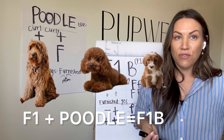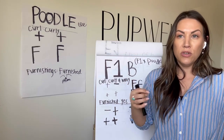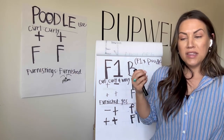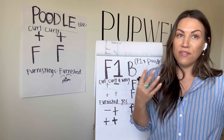F1B is a backcross breed. It starts to infuse the breed a little bit more with poodle — you're basically 75% poodle to 25% whatever other dog it is. So they're less likely to shed and they're always going to have the furnishings gene.